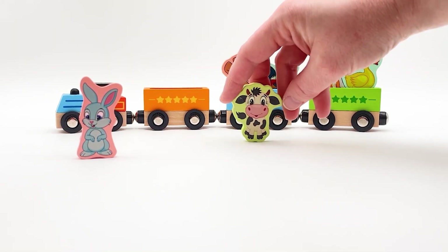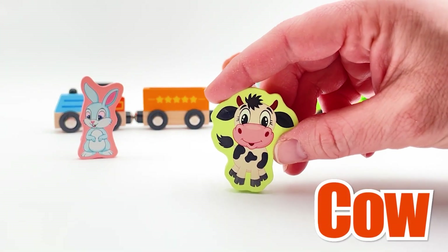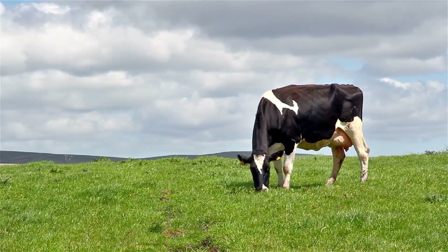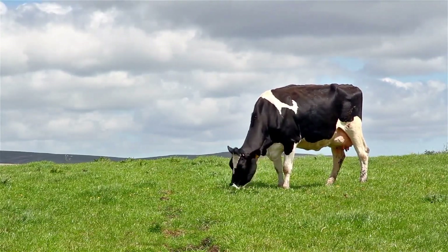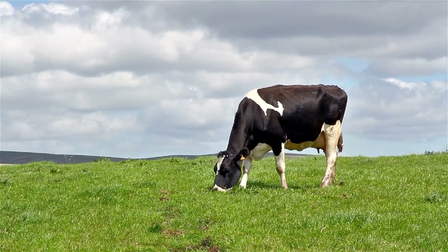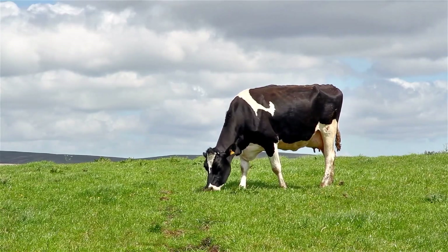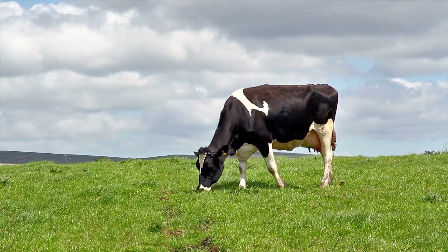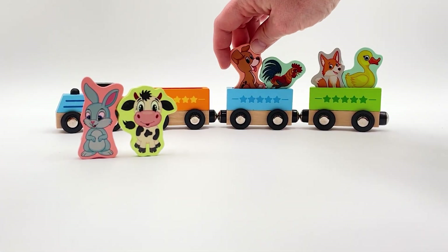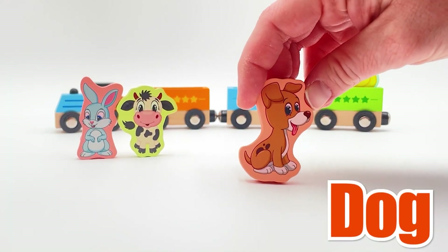Let's meet the next animal. It's black and white - this is a cow! Do you know what sound a cow makes? A cow goes moo! Wow, look at that cow grazing in a field. It's so big - mostly black with some white spots. Did you know that cows make milk? That's so amazing!